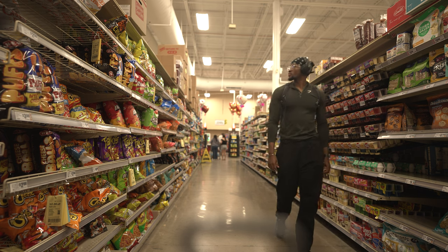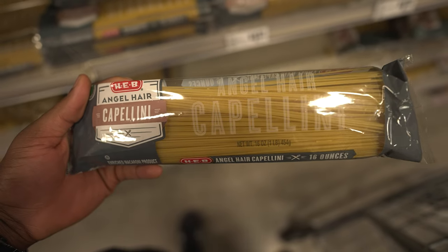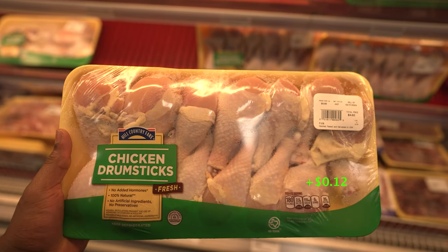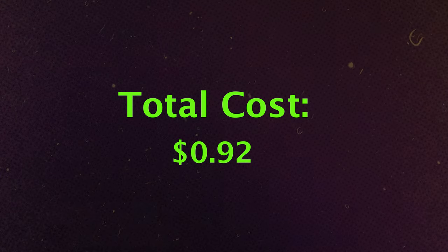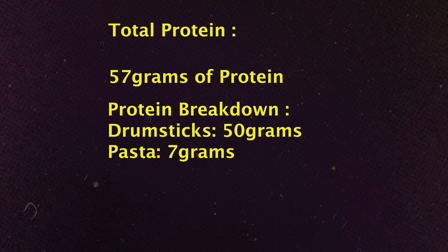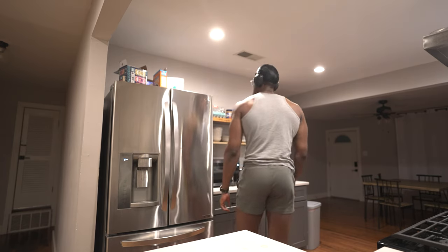The second dinner option is chicken drumsticks and pasta. I'm having around two ounces of pasta with two drumsticks of around nine to ten pounds. The total cost for this meal is 92 cents and it has a total of 57 grams of protein. Pasta sauce is optional.